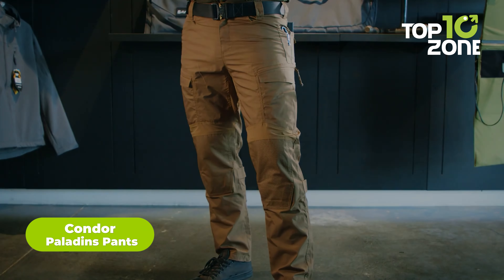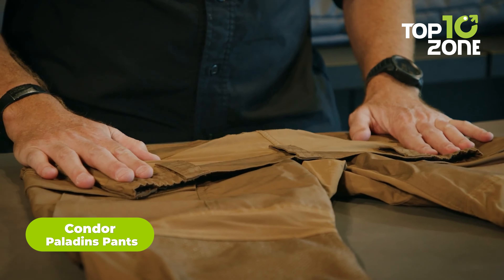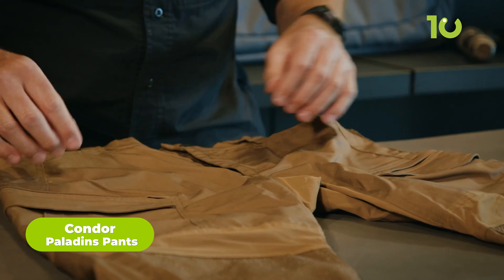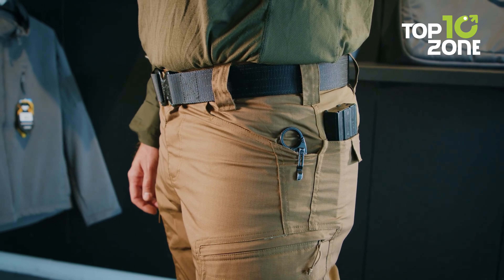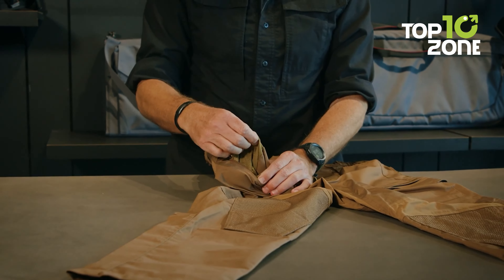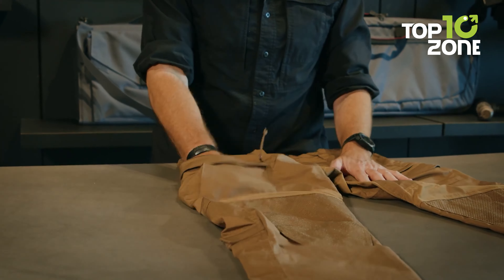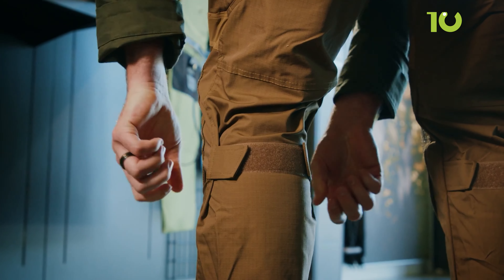Introducing the Condor Paladin Pants, a blend of comfort and functionality for challenging situations. While durability, adjustable sizing, and wearing comfort are inherent features, what sets these tactical pants apart is their sleek, modern look. The strategically placed four-way stretch ensures freedom of movement, while convenient pockets make carrying smaller tools like knives or multi-tools a breeze.